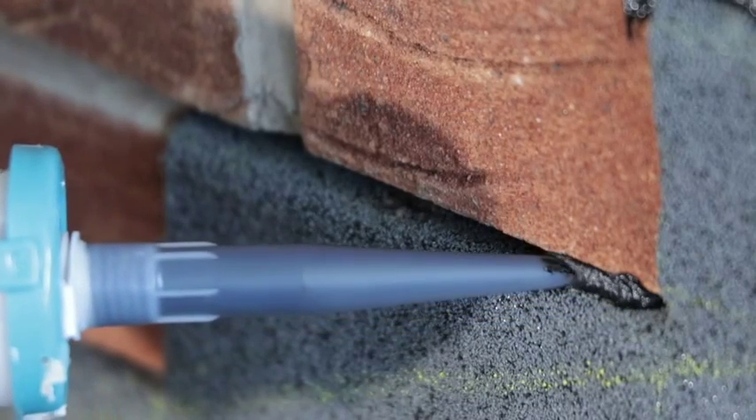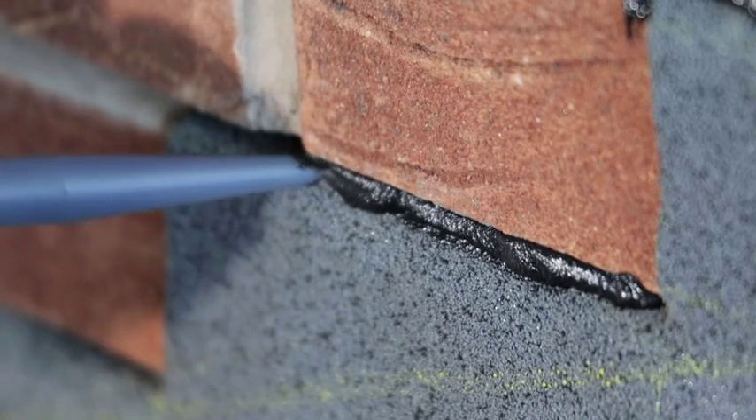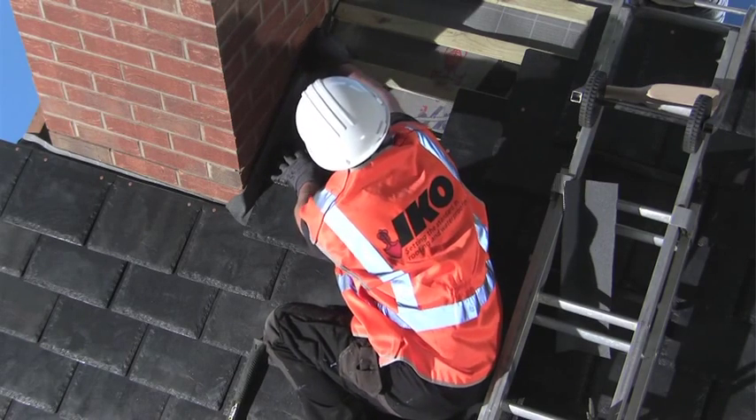Once it's installed, simply seal it up with a bituminous compatible mastic such as IKO Pro Stick All. As with every other component of the IKO Pitched Roof System, IKO Flash is designed for today's building site.